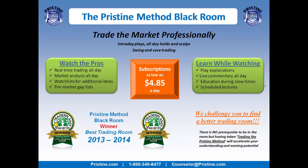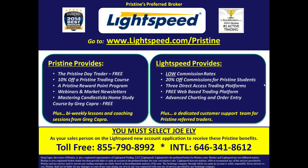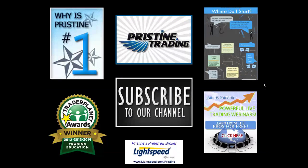If you'd like to watch more plays like this, come join me in the pristine method black room. You can visit the website or call a counselor at the number below to get a month in there, get a quarter, or sign up for a free trial if you've never been in there before. Also, for those of you looking for a broker or looking to change brokers, there are tremendous benefits to pristine clients who use Lightspeed. Ask your counselor to go into detail about all of the benefits. Until next time, this is Paul Lang. Feel free to contact me with any questions at paul@pristine.com. Thank you.